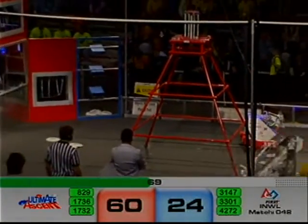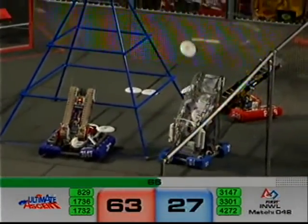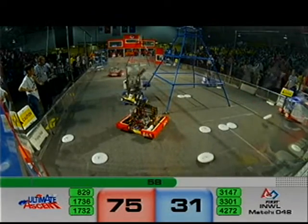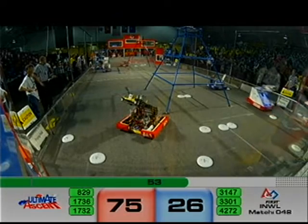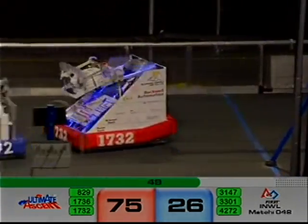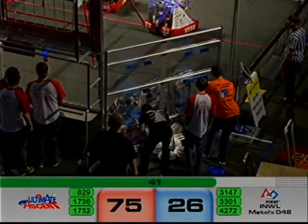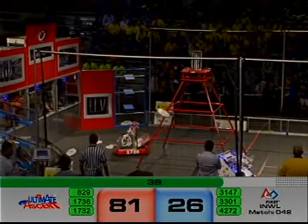3301's full, 1736 emptying out their hopper. 7032 emptying out their hopper as well. That's a combination of Hilltoppers and Robot Casserole scoring for red. 3301 down here for blue, the Patriots scoring two points at a time. 7036 launches one out of the field — that will happen on occasion. Spectators should watch out for those, as well as drivers, coaches, anybody out here close to the field.